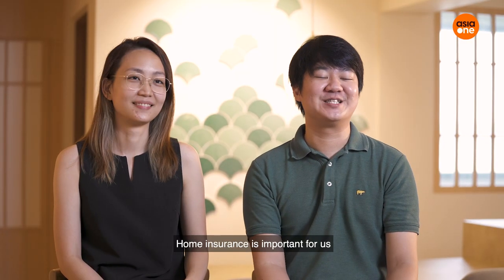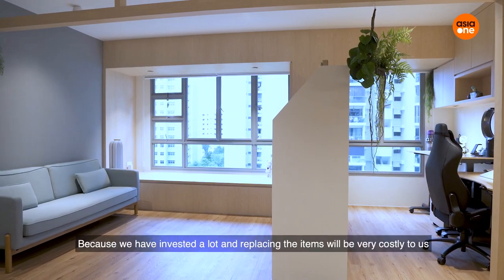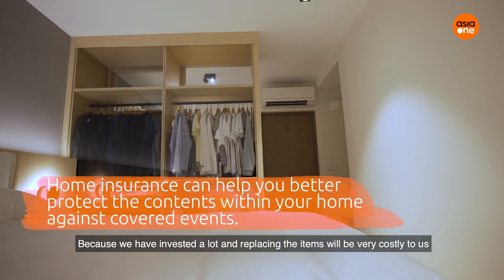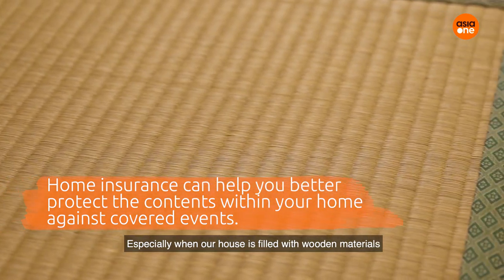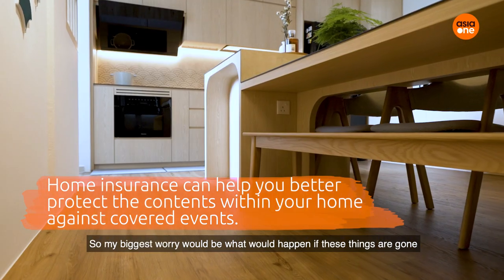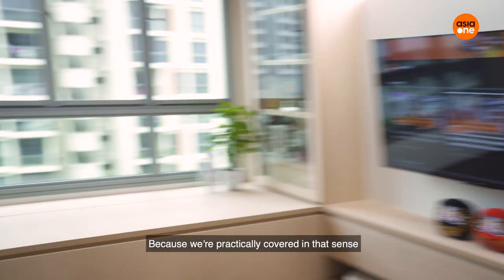Home insurance is important for us — in case of any accidents or unforeseen circumstances, we are covered, because we have invested a lot and replacing the items would be very costly. I do see news about water leakages and fire accidents, especially since our house is filled with wooden materials. My biggest worry is what happens if these things are gone, but the replacement costs would not be worrying for us because we are covered.